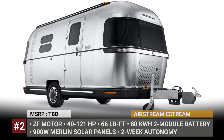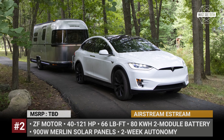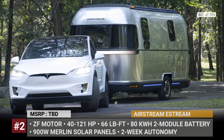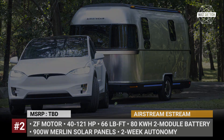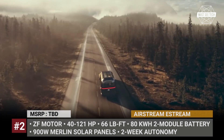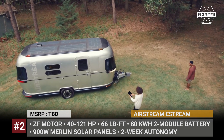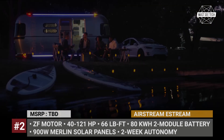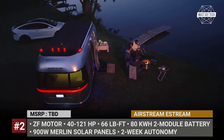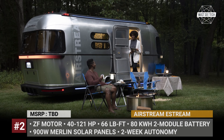Airstream E-Stream. Beautiful retro trailers by Airstream have durable aluminum shells but are not the lightest to tow. So, to make sure that we continue seeing them on the roads after the electric revolution, the US manufacturer introduces a proprietary E-Stream technology. Together with parent company Thor Industries and ZF, Airstream developed a caravan-sized caravan powered by two electric motors and an 80 kWh battery, which is a 30-volt improvement over the largest Airstream battery system of today.